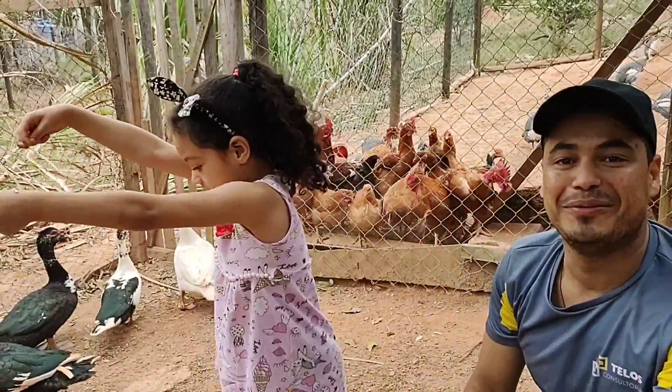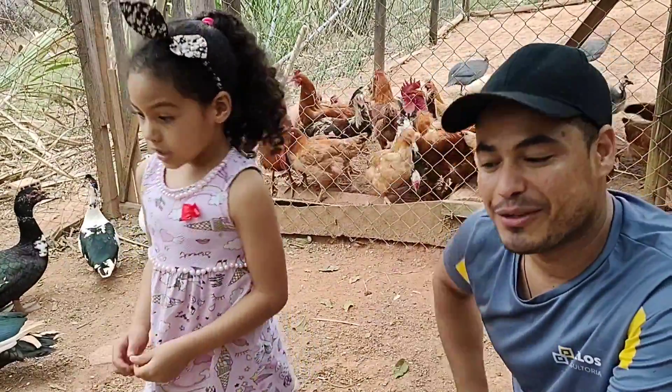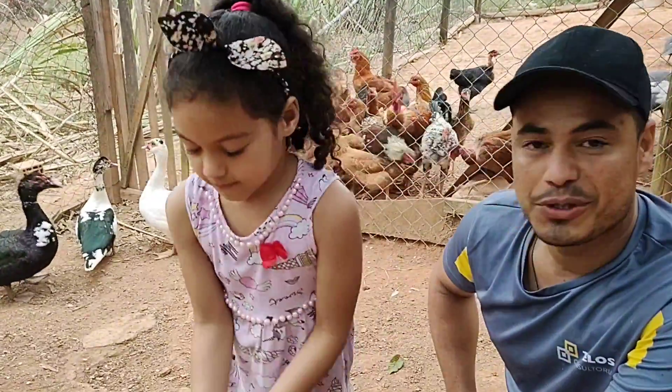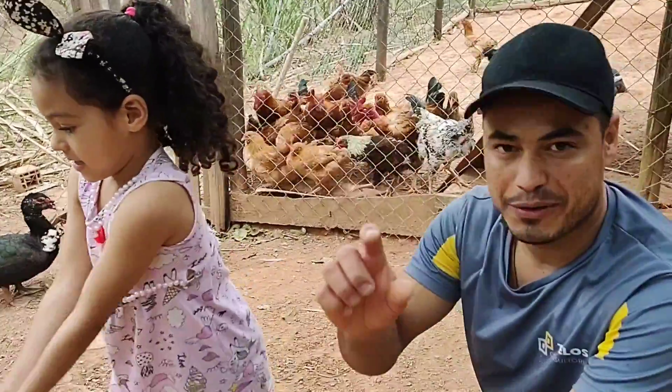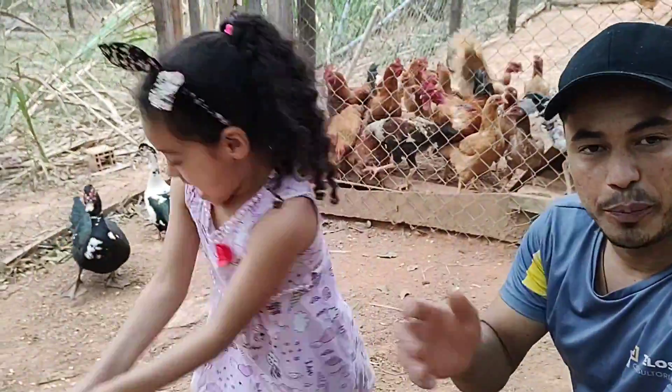E aí pessoal, tudo bem com vocês? Eu e a Lúcia vamos estar mostrando para vocês o tamanho que estão os patos que eu comprei para ela há uns oito meses atrás. Eu comprei uns patinhos bem pequenininhos e dei de presente para ela, trouxe de surpresa.